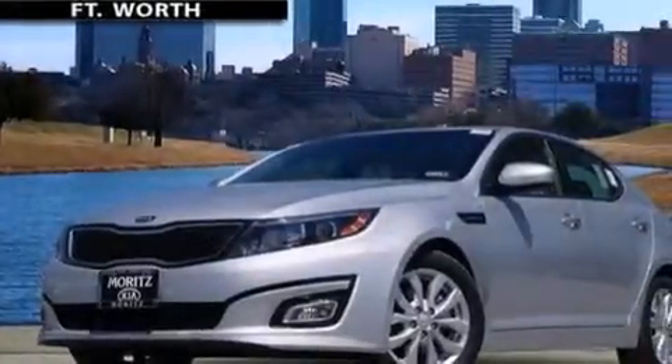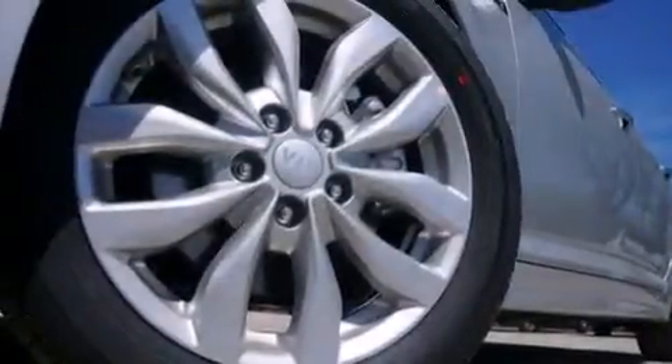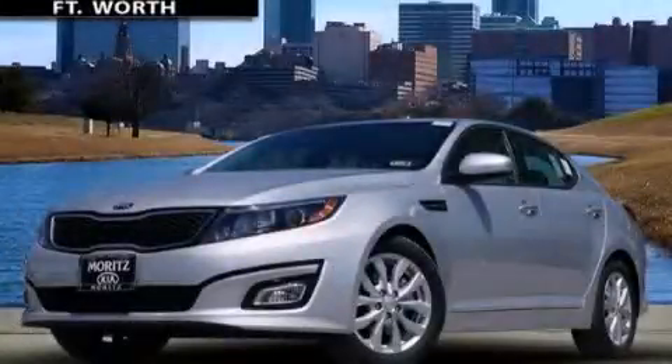The HomeLink transceiver can be programmed to use the same frequency as your remote opening devices, such as the garage door, the entry gate, or even the living room lights, enabling you to control them right from the driver's seat. This vehicle is sure to sell fast — call and arrange your test drive today.